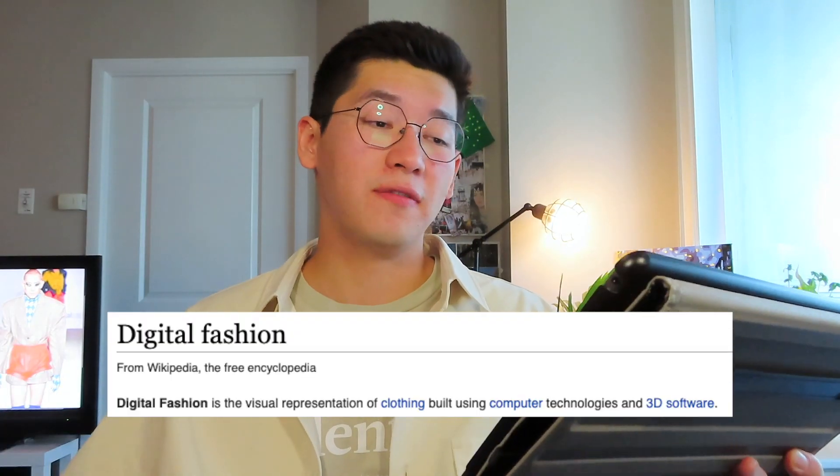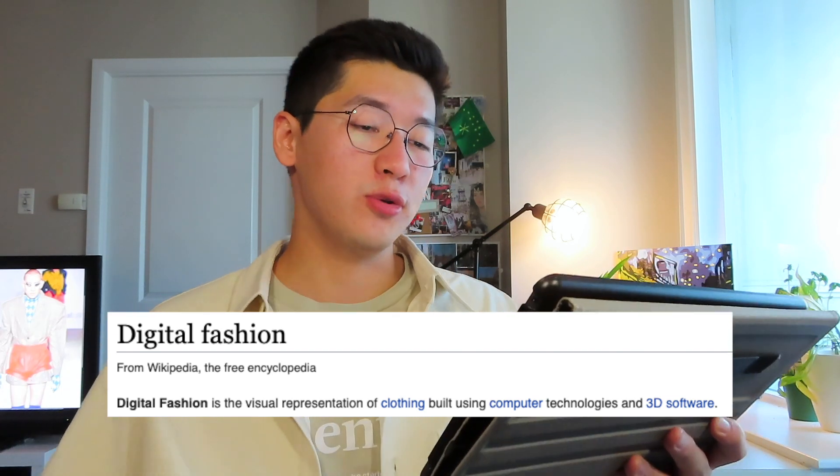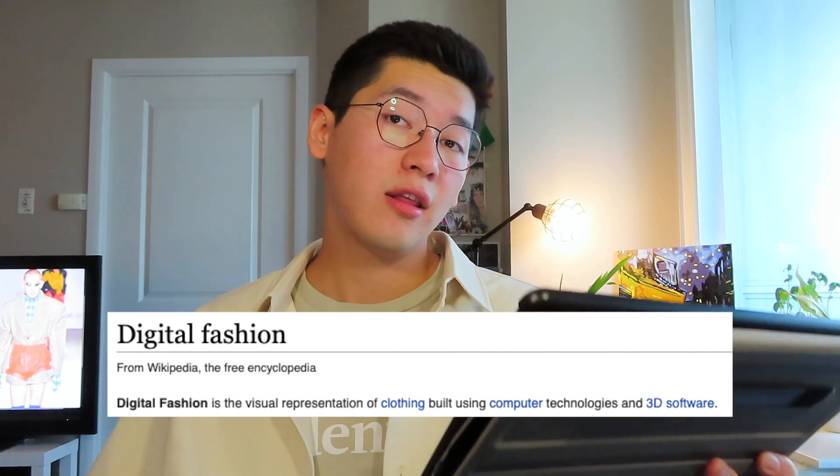In this video we're going to talk about digital fashion. It took me a lot of time to figure out what the hell digital fashion is, and I still don't fully get it. But let's start with Wikipedia: digital fashion is a visual representation of clothing built using computer technologies and 3D software.